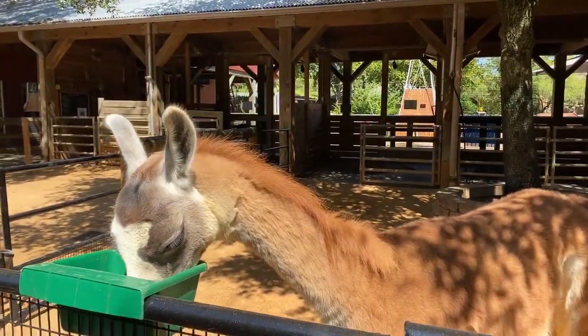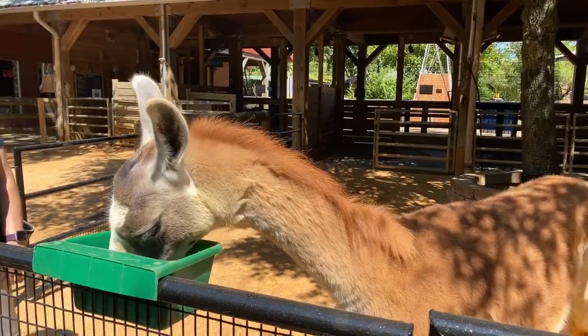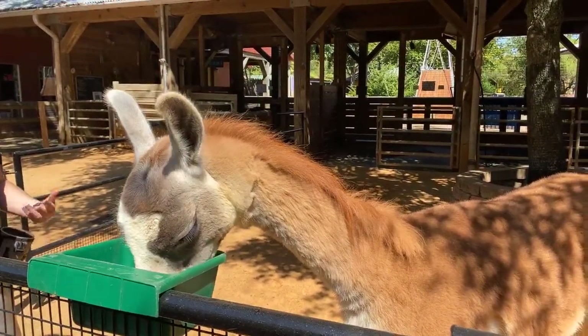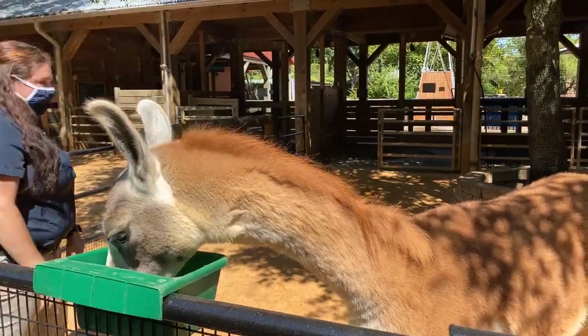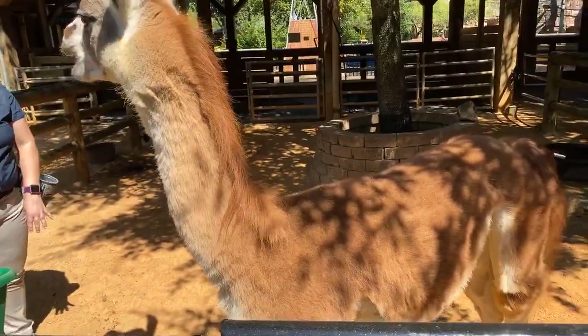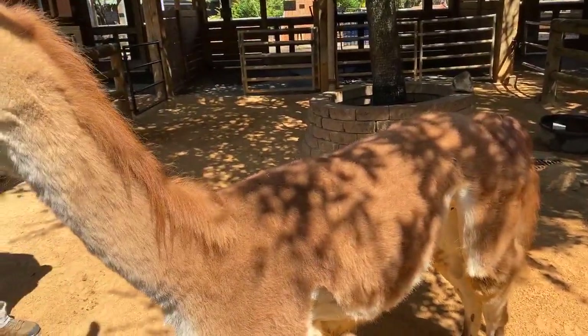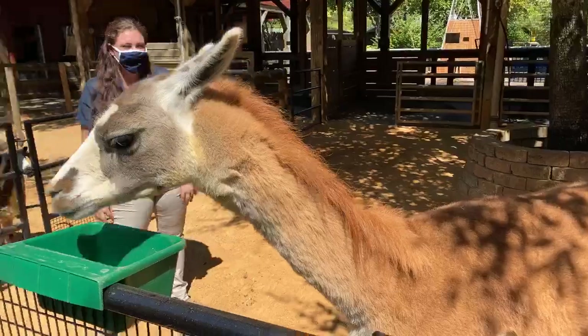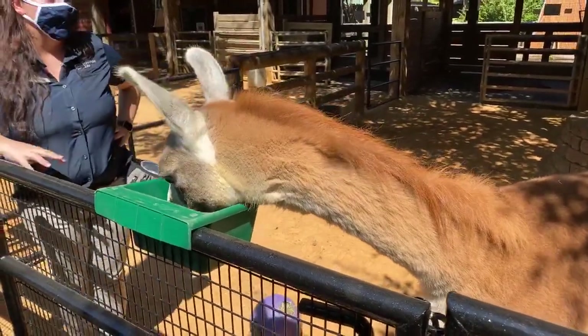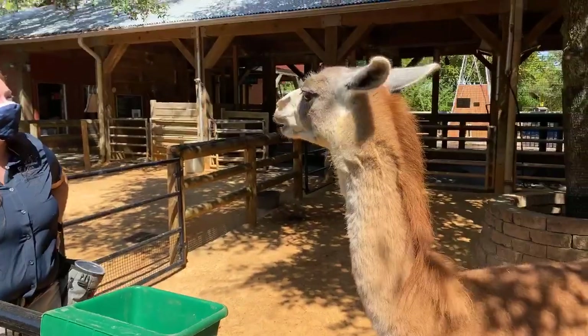We do have to shear her at least once a year. It does get pretty hot in Texas and we don't want her to get too hot. If she didn't get sheared it would continually grow until it hit the floor and we don't want that, so we shear her once a year. She was also sheared about the same time as Levi, but her hair doesn't grow quite as fast as Levi's. Llamas are not typically used for their wool production, mainly for distributing goods and traveling up mountains.